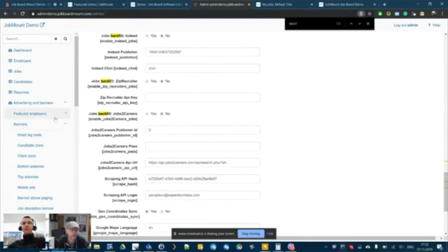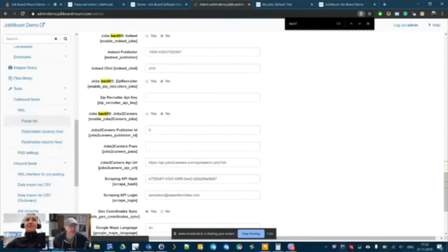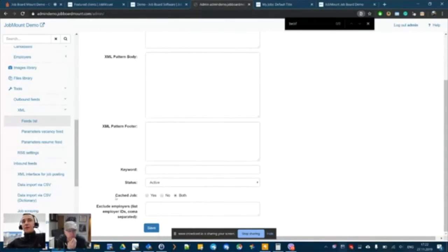For outbound feeds, a couple of preset XML outbound feeds are already created. If more are needed, you can specify the XML structure and add criteria — for example, just one category or just featured jobs. Those configurations are available for any new feed partners.